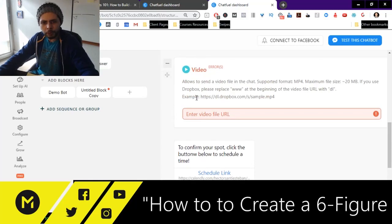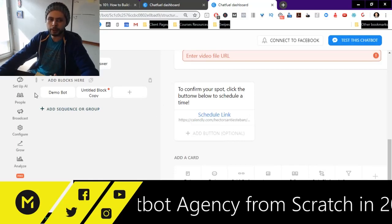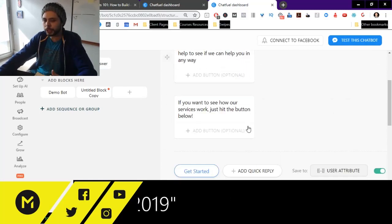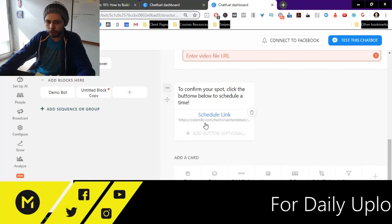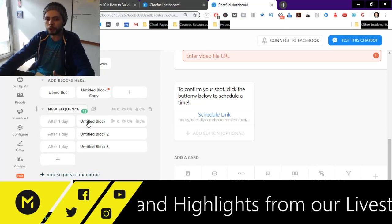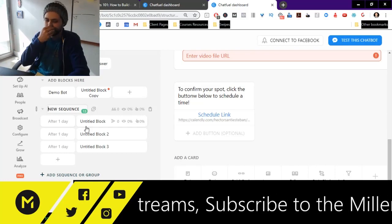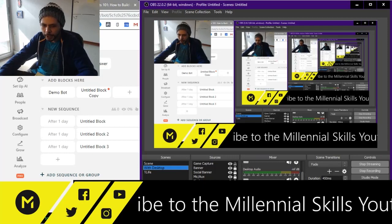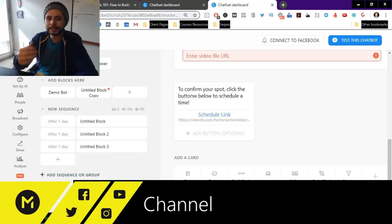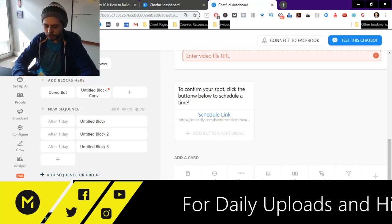Our goal with the demo bot is really just to get them to schedule. What's beautiful about the demo bot is you can manually follow up with people through the Facebook Messenger inbox or your pages app, or you can set up an automation so that when they come into your demo bot, they go through a series of follow-ups. The demo bot automatically becomes the funnel, allowing you to advance the sales conversation and qualify these people in a much easier way.